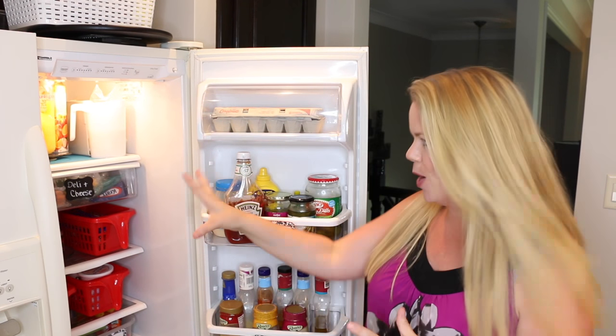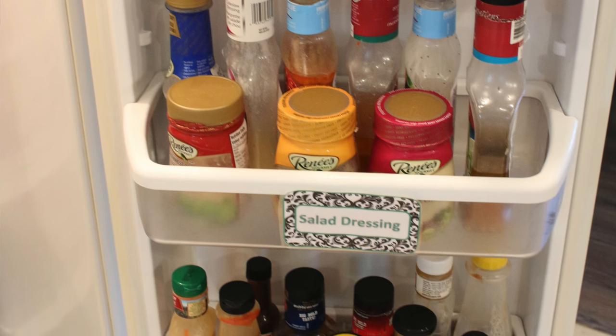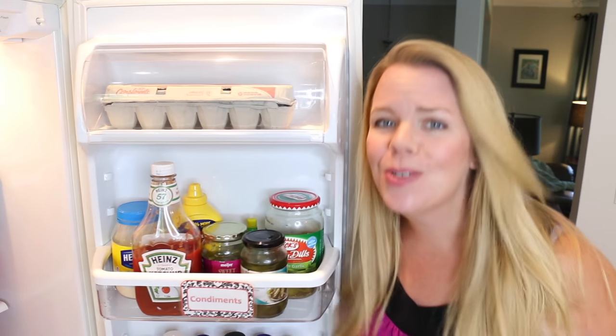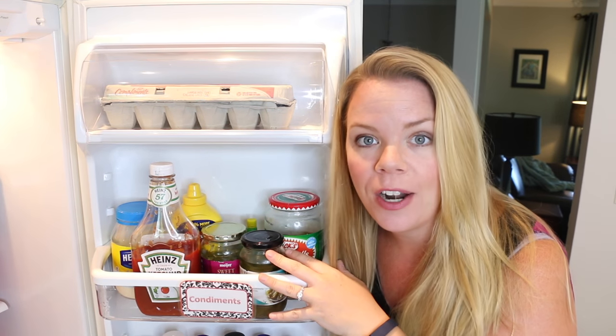It's also really easy to see what you have. You know you're almost out of ketchup and need to buy one, and there's not like 20 ketchups hidden somewhere in your fridge. I have one for sauces like barbecue sauces, and then another for syrup. This tip is going to save you time because you're never going to have to search for the ketchup again, and it's also going to save you money because you're not buying multiples of things you already have.